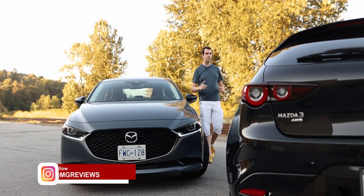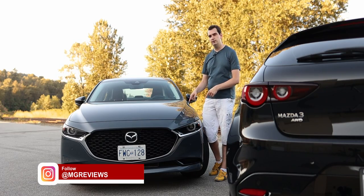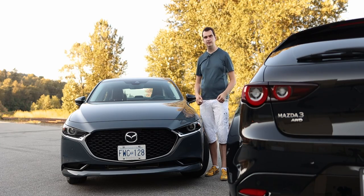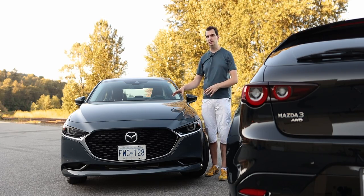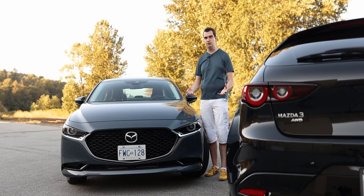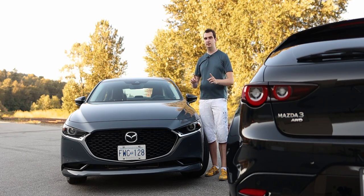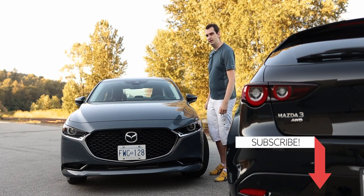If you live in Canada, you've probably seen quite a few Mazda 3s on the road. This current generation of the 3 has only been with us for about three years, since 2019. In that time, it's seen quite a few changes, primarily to the powertrain, but its competitors have also seen new changes, mainly in the form of completely new generations. So can the 2022 Mazda 3 still compete against the newest crop of compact cars? Let's go for a drive and find out.